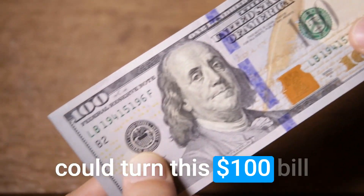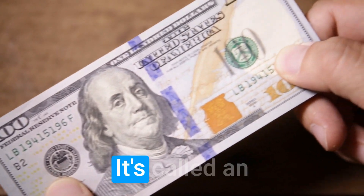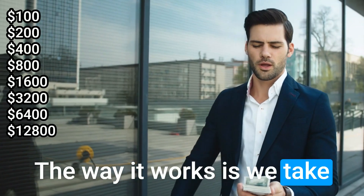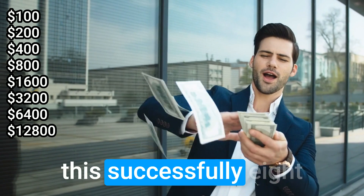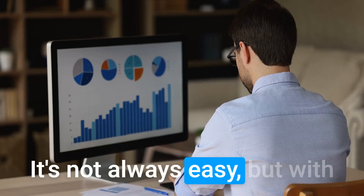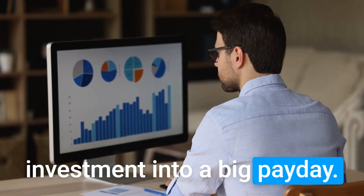What if I told you that I could turn this $100 bill into $10K in just eight bets? It's called an accumulator challenge. The way it works is we take our $100, place a bet, and roll it over onto the next bet. Once we've won, we do this successfully eight times, and our challenge of $10K is complete. It's not always easy, but with some knowledge and a bit of luck, you can turn a small investment into a big payday.